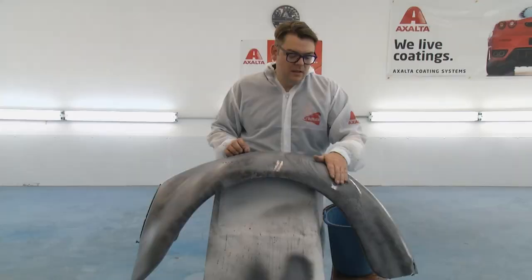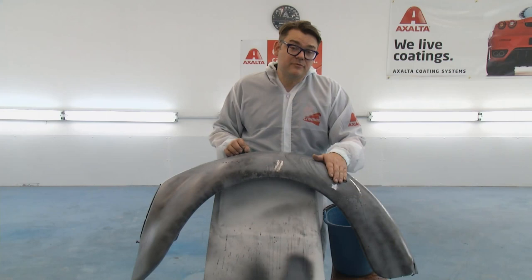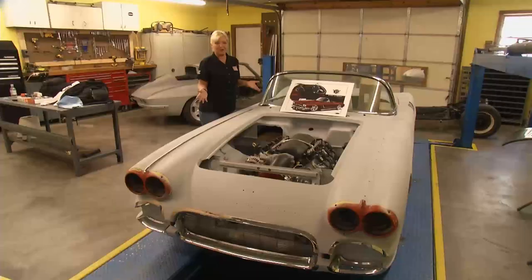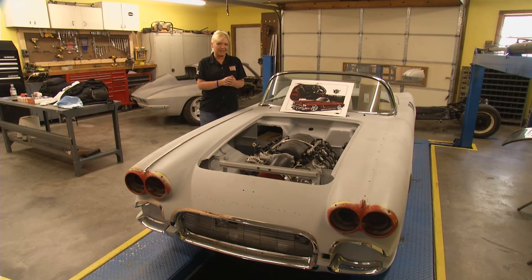There's still a lot more that goes into getting a ride looking this good. They check out another project at B-Rod or Custom — a Corvette that's going to be absolutely stunning when finished. Coming up next: the step that will seal the deal in getting the VW Bug done.